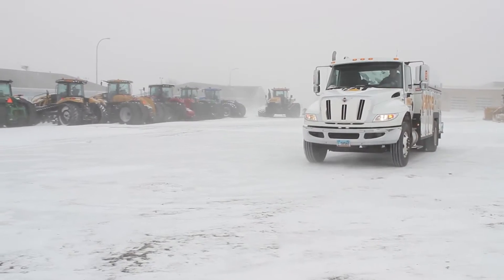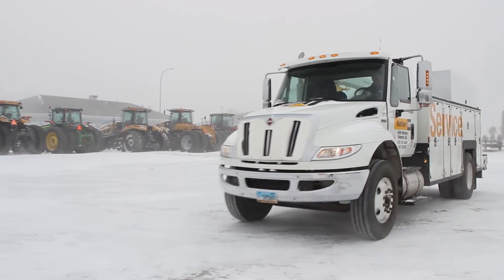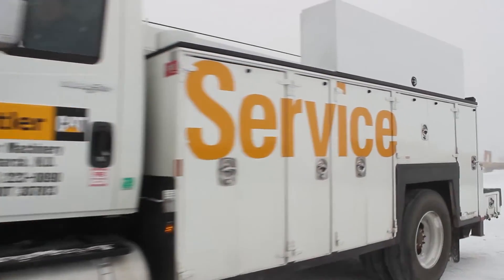I'm Kelly Clemish, I'm the Fleet Manager for Butler Machinery Company. The Fleet Manager is in charge of acquisition and disposal of all of our fleet vehicles, including service trucks in all of our locations.